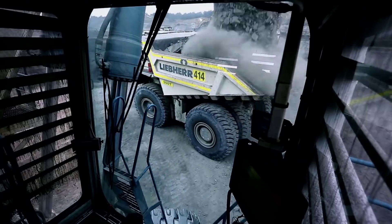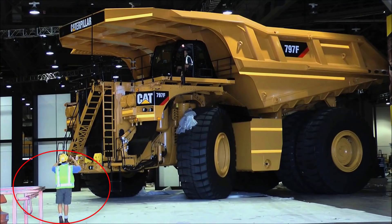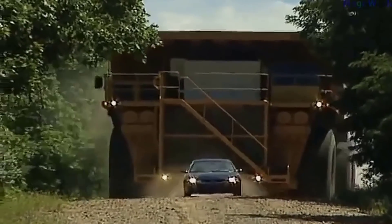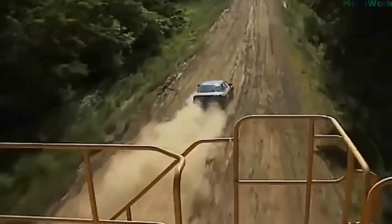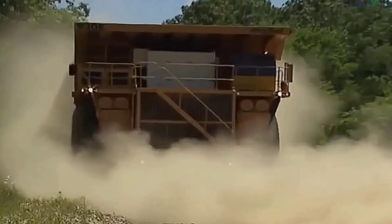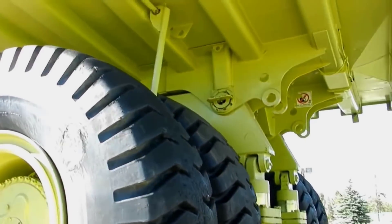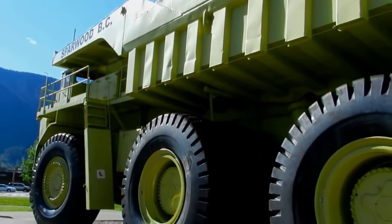Hello everyone, welcome to our channel. Today we are going to list some of the biggest dumper trucks around the whole world. A dump truck is a truck used for transporting loose materials such as sand, gravel, or demolition waste for construction. A typical dump truck is equipped with an open box bed which is hinged at the rear and equipped with hydraulic rams to lift the front, allowing the material in the bed to be deposited or dumped on the ground behind the truck at the site of delivery.